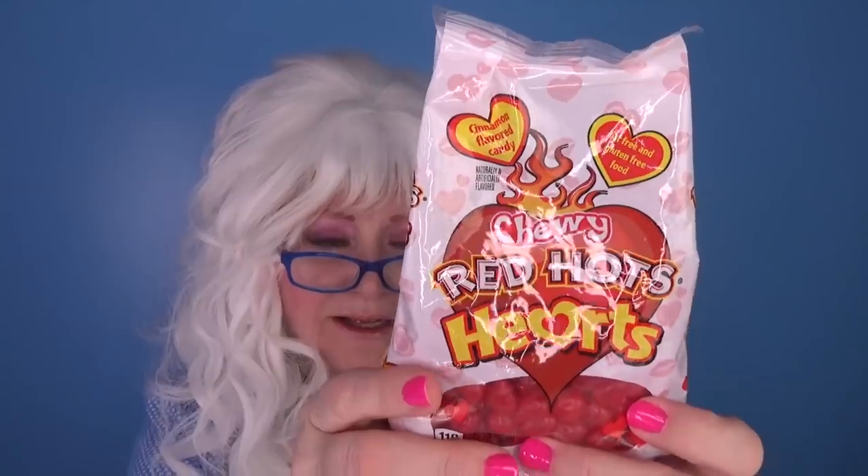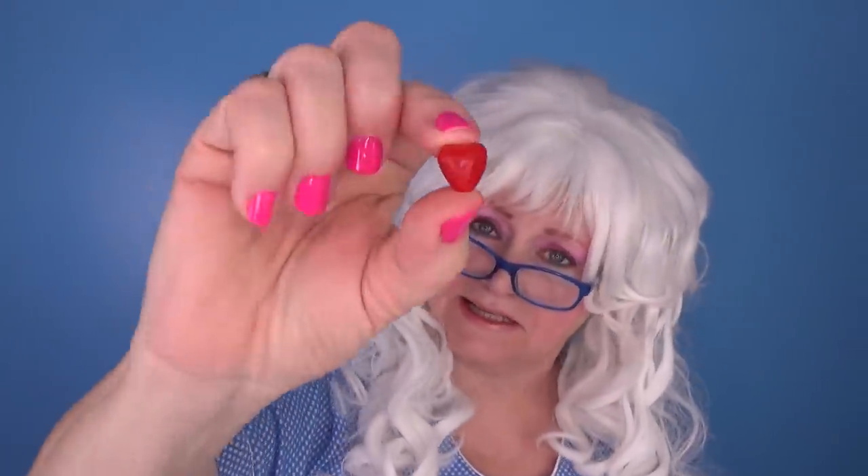Now it's time for Granny to try Chewy Red Hots! Chewy! Alright, here we go, we gotta open it! Well, they have Granny-proofed it! Granny's gotta cut it with scissors! Let's see what this is — there's one right there, but it's teeny tiny! Granny may have to try a handful of them, like this! Alright, here she goes! One, two, three! Cinnamon-y! Chewy! Hot! Oh my goodness! Woo!